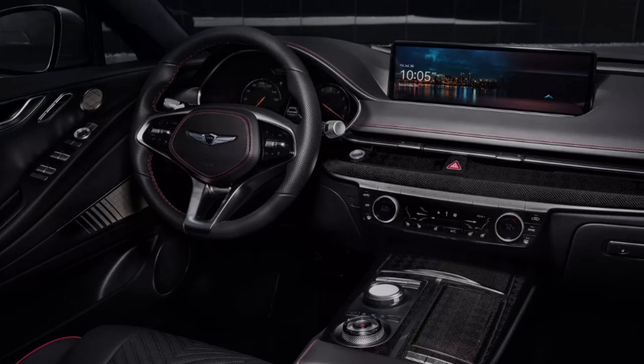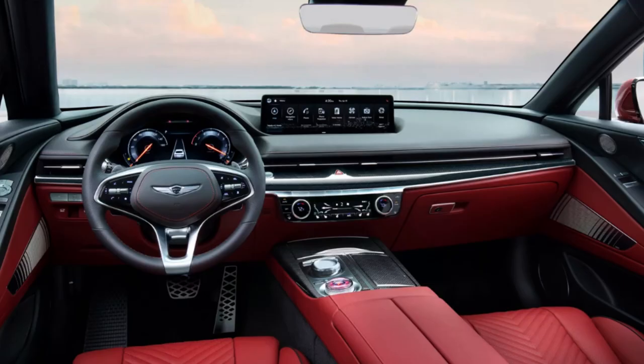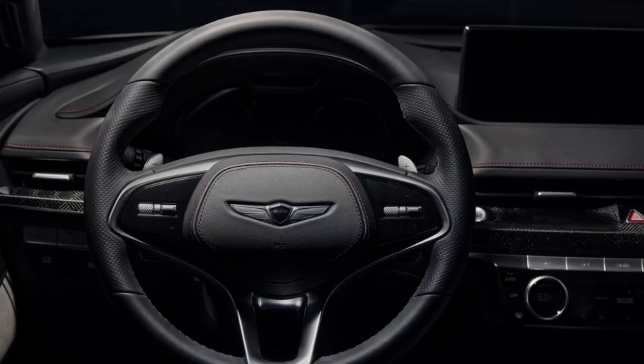Moving to the interior, first impressions aren't stellar for me. Yes, it's a stylish interior offering a lot, but for these prices I want a jaw-dropping design — this feels too mainstream. I also don't like the tablet-style infotainment setup. The 2.5T Advanced does bring matte finished wood trim, ventilated front seats, power rear sun shades, three-zone climate control, power trunk, Lexicon premium audio, and a panoramic sunroof — a big step up from base.